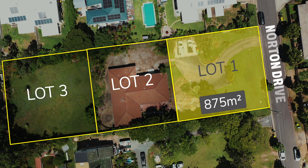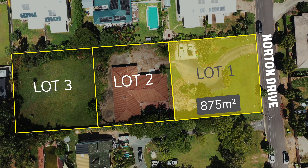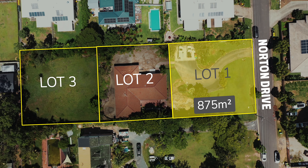This 875 square metre block is subdivided, offering a flat piece of land, which is very rare for the Shailer Park area.